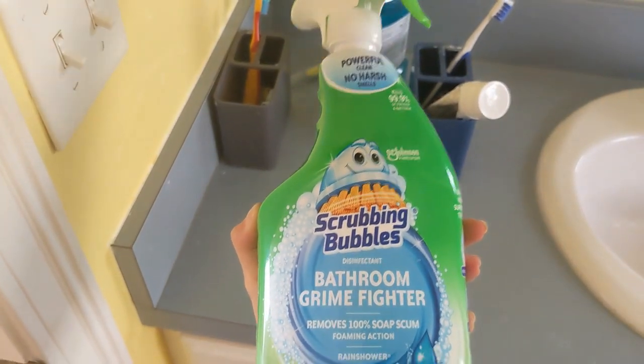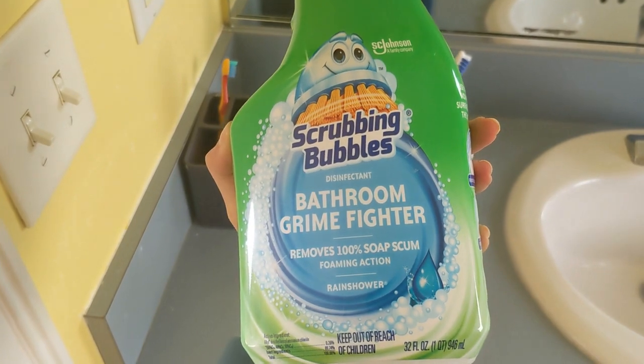For toilets, I have two boys so their toilet gets kind of gross. I spray this bathroom cleaner from Scrubbing Bubbles on the toilet and keep it there for about five minutes, then wipe it down. I also use a Q-tip for the hard-to-reach areas where the toilet clips onto the toilet seat to get that area all clean.